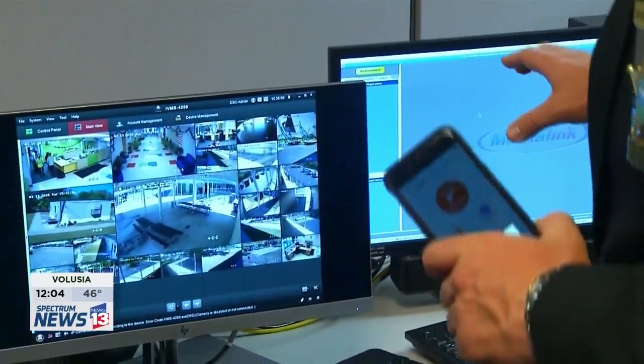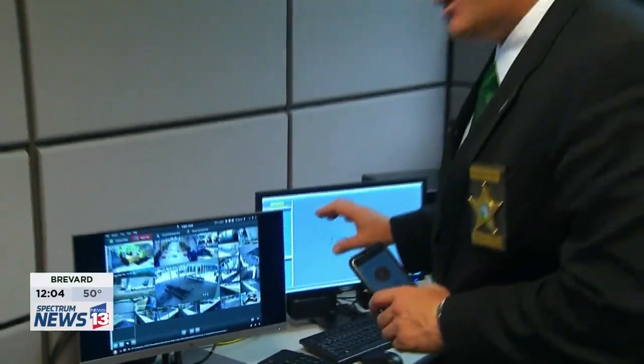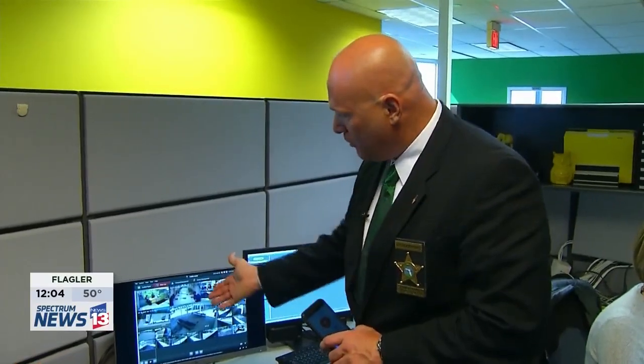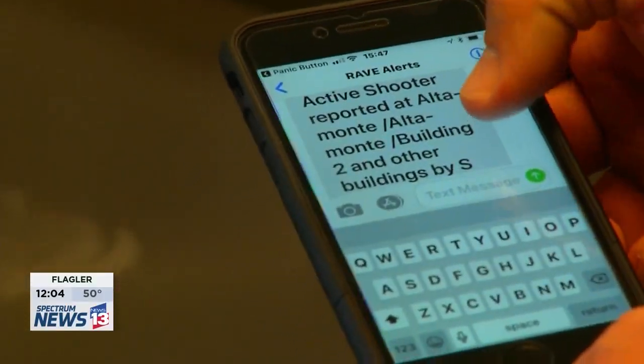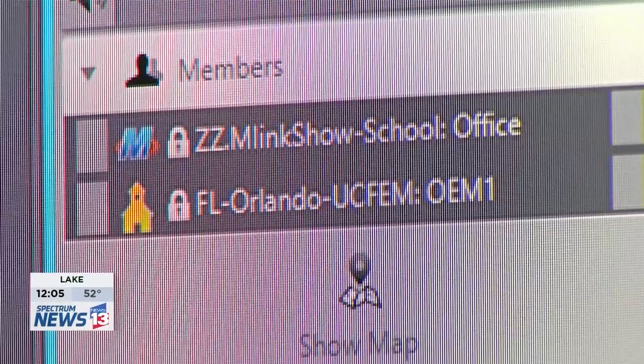Once that event's created, I can share that video with other first responders. I can share it with hospitals. For example, let's say we had a catastrophic event here — video, GPS locations, and communication via radios or over a computer are all easily shared. A responding officer needs to see what he's getting into. It's the best way to respond.